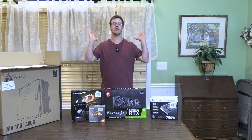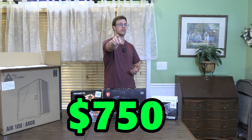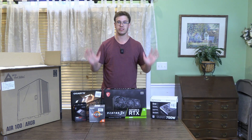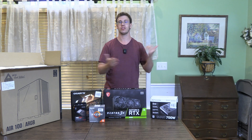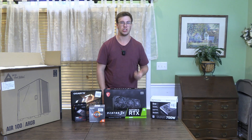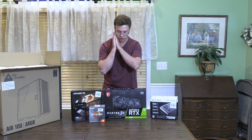Hey guys, it's TechGran here and welcome back to another PC build video. Today we're building the best $750 gaming PC. I'm super excited about this because it's to celebrate us hitting over 6,000 subscribers — we're almost at 6,200 right now. So thank you everyone who's been subscribing to the channel. Very much appreciated.